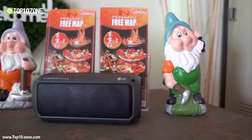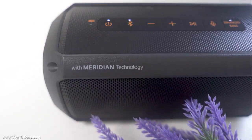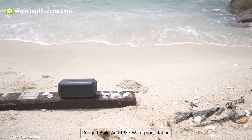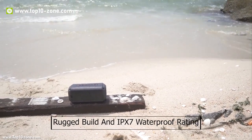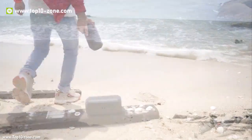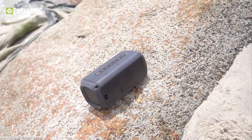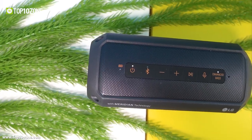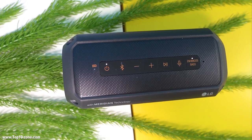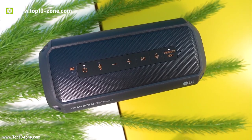LG PK3 is a new portable and affordable Bluetooth speaker from LG with Meridian technology. This lightweight device has a rugged build and IPX7 waterproof rating yet comes at an affordable price. You can take the speaker anywhere with you without having to worry. LG PK3 is a Bluetooth wireless device with APTX support, so you get high quality audio from your smartphone or favorite streaming service.